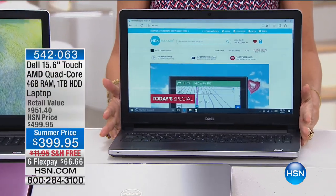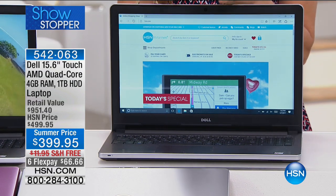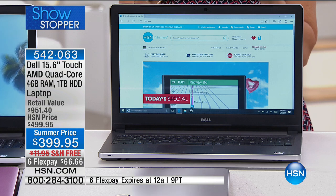When it comes to a showstopper, look at what I have for you today from Dell. This is not just another Dell — this is your Inspiron, which is the top of the line when it comes to Dell.